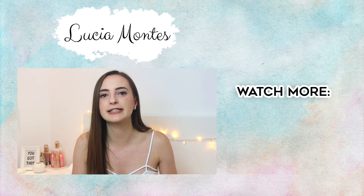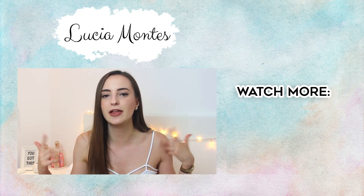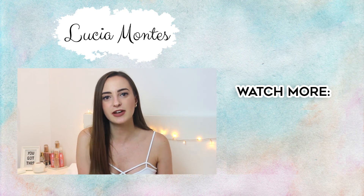And that's basically everything that I got at Primark. If you guys liked this haul, give it a thumbs up and subscribe to my channel if you haven't subscribed yet. I will see you guys later with another video. Bye!